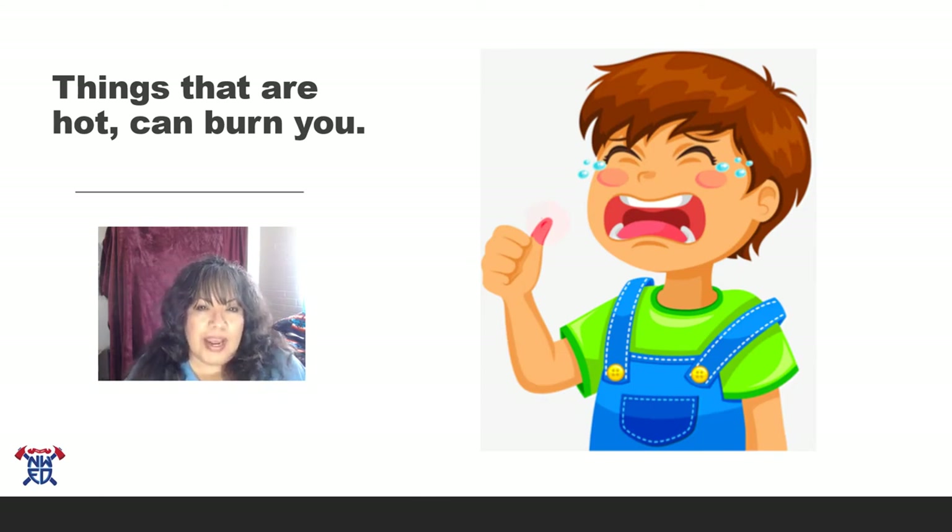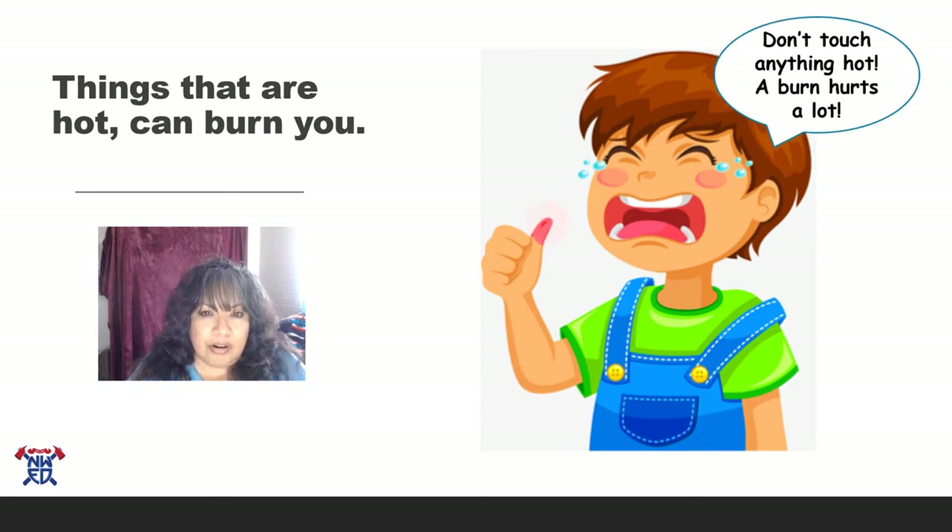Raise your hand if you've ever gotten burned before. I've been burned before too, and I remember just how much it hurt. When I was little, that's when I got burned — I remember touching a pan on the stove and I shouldn't have touched it. When I got burned, I remembered how much it hurt.